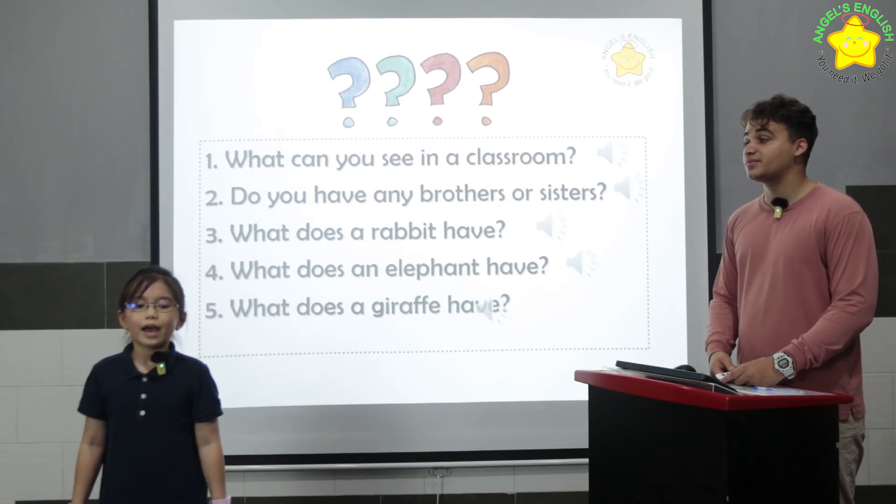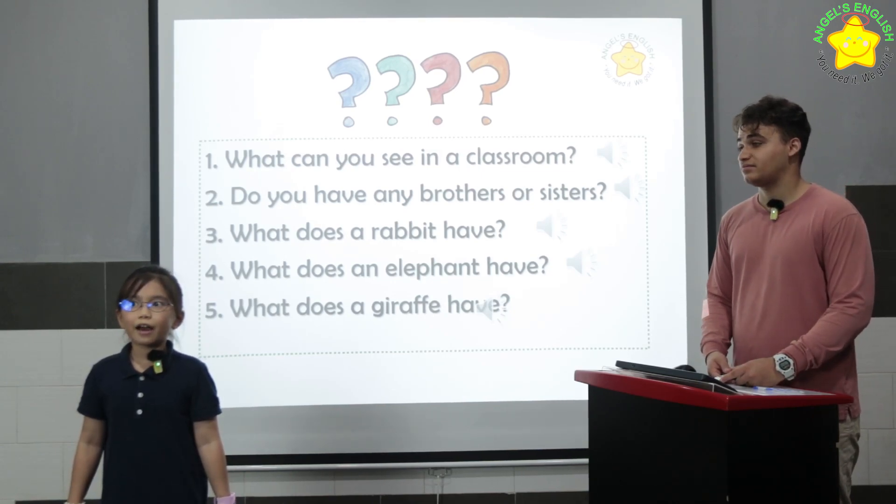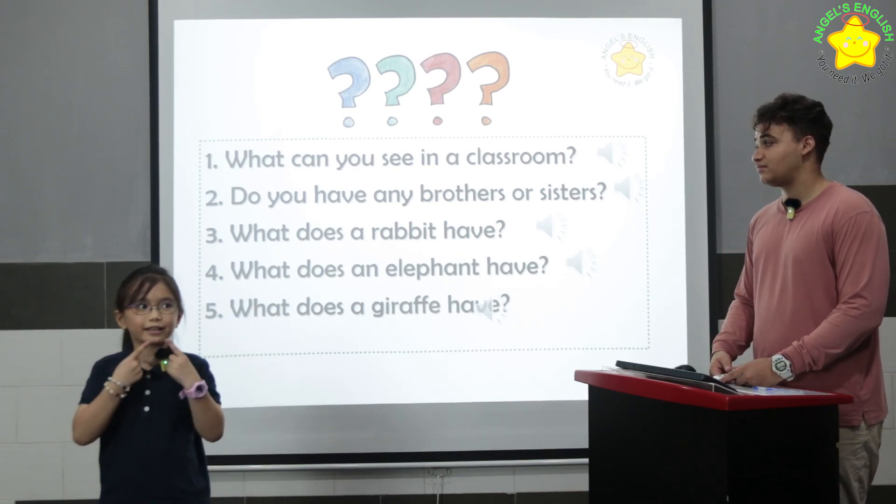Do you have any brothers or sisters? Yes, I do. What does a rabbit have? It has long ears and big teeth. Good.